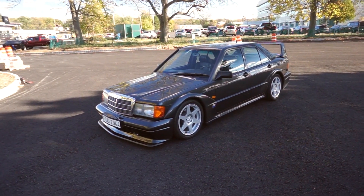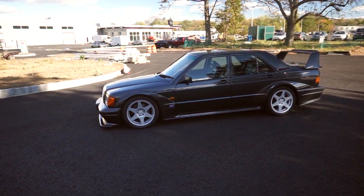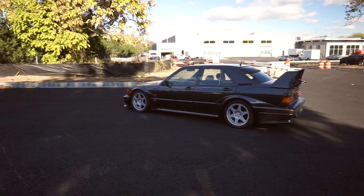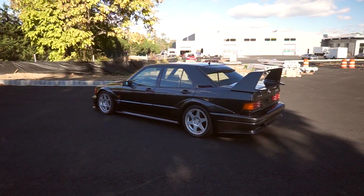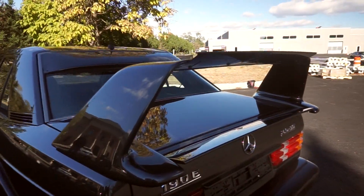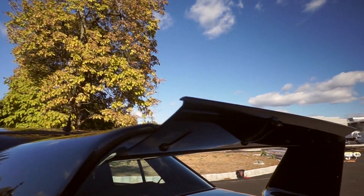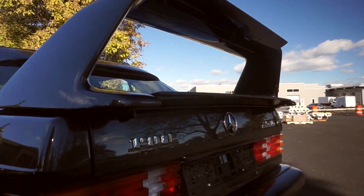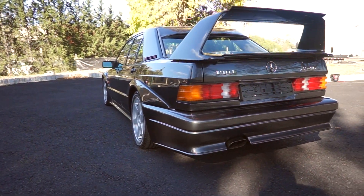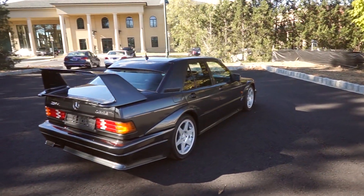You can see the fender flares and the big wing on the back. This thing is pretty fantastic. Just photographed it for an auction, which I think will be going to the Scottsdale auction. Some of these adjustable wings here — you can see the little rivets under there. You can adjust this lower one too. You've got all these big skirts and everything back here. What a car.